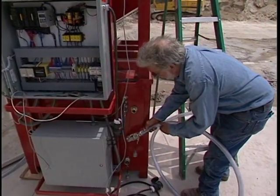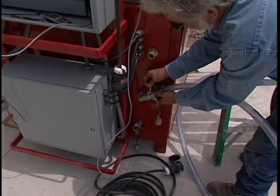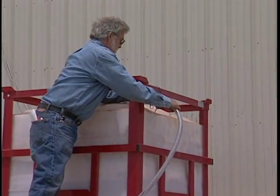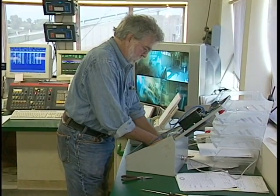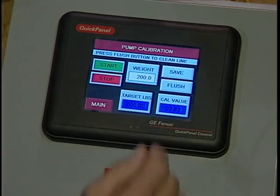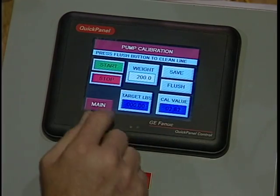A Solomon Technician installs the system and trains your batch men. Under normal circumstances, two to three hours is all it takes. In less than half a day, your Solomon Color System will be calibrated, up and running, and your people will know how to operate it.